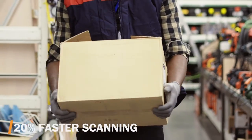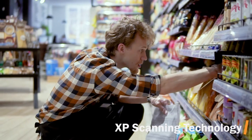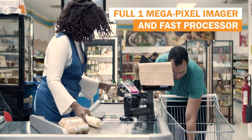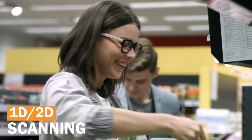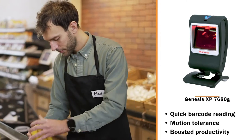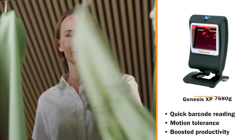Empower your operations with flexible and faster scanning that delivers an impactful customer experience, and boost productivity with a larger scanning area and field-proven scanning technology to efficiently scan print and digital barcodes. Accelerate barcode capture with a higher level of motion tolerance for fewer repeated scans to keep employees productive and efficient.